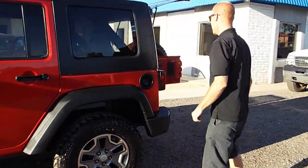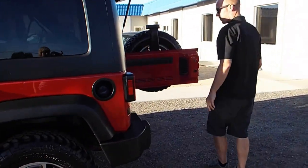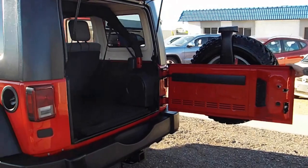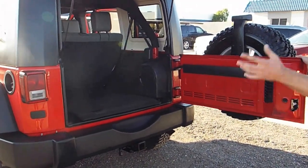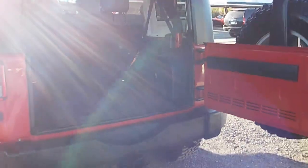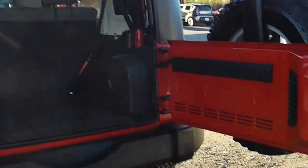Follow me around to the back here. Plenty of trunk space. If you're familiar with the Jeep Wrangler, typically you have no trunk space — but this is the four-door Unlimited, so you've got tons of storage for all your friends, coolers, everything.